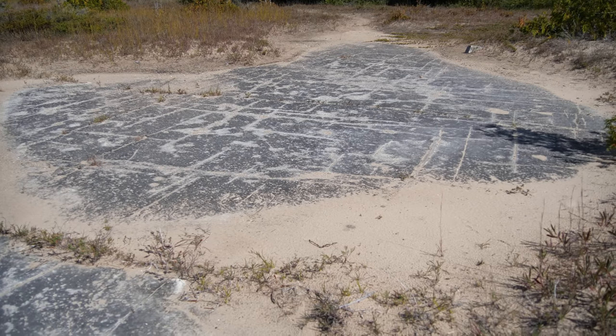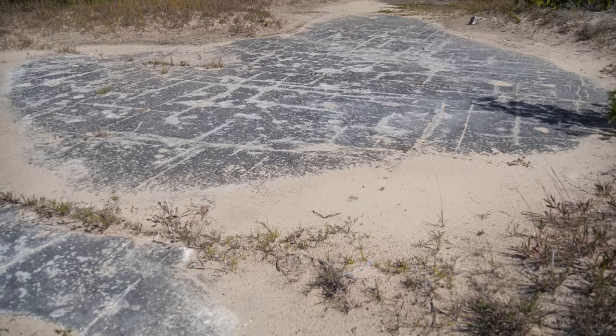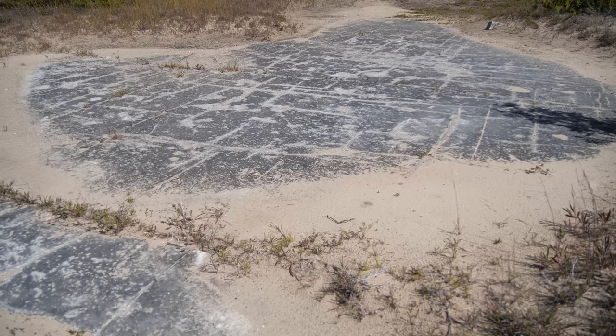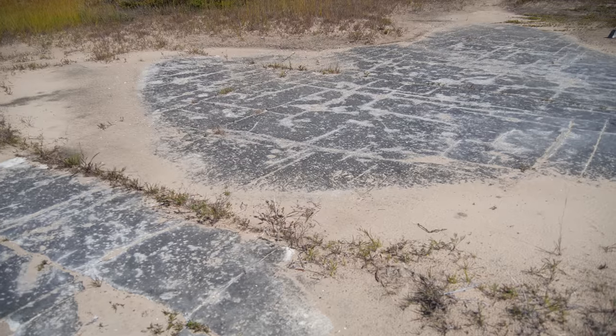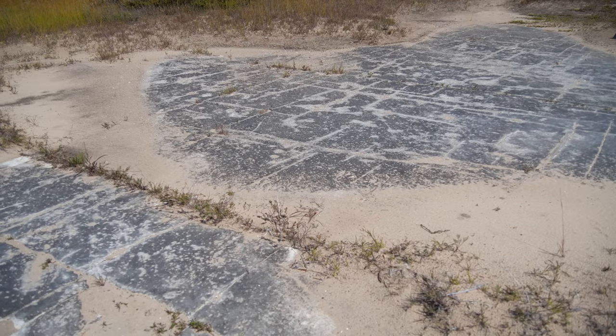The lines in the bedrock are the tracks of glaciers. These striae were scratched into the dolostone by loose rocks being dragged along on the underside of the massive ice sheet. The scratches show the glacier was moving southwest. Plants look funny growing in a straight line, but they are rooted in a crack in the bedrock to stay anchored and have moisture to grow.